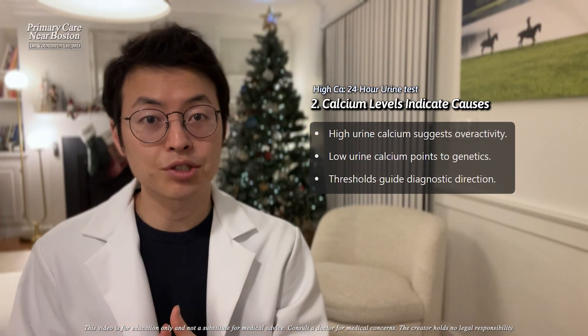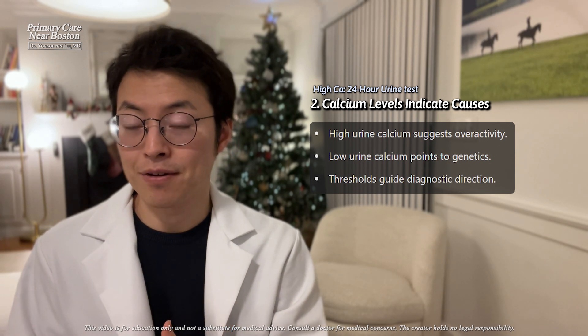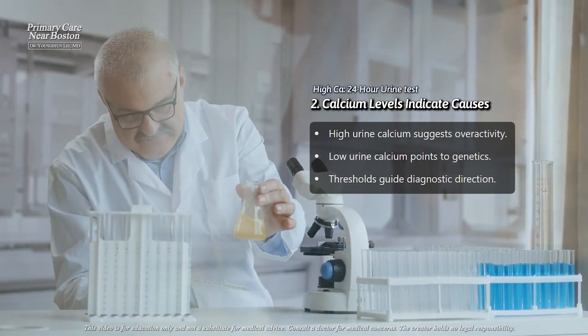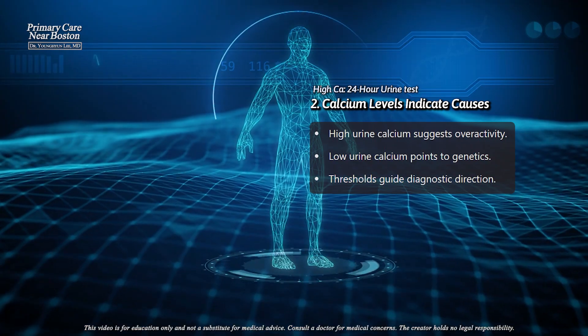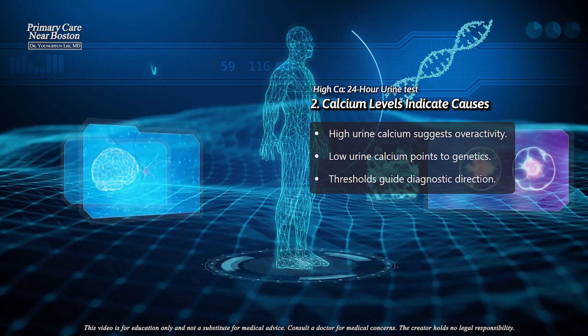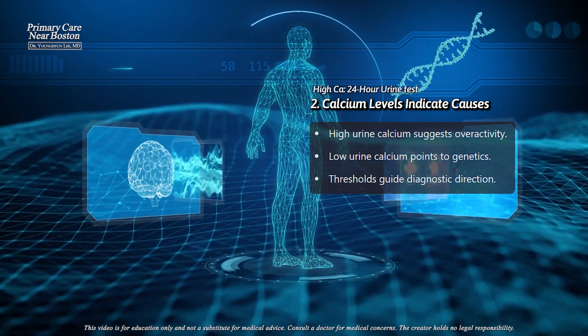The 24-hour urine calcium test looks at how much calcium your kidneys are excreting over a full day. If the amount of calcium in the urine is high — more than 200 to 300 milligrams per day — it suggests that the excess calcium in the blood is likely due to overactivity in the glands that regulate calcium.